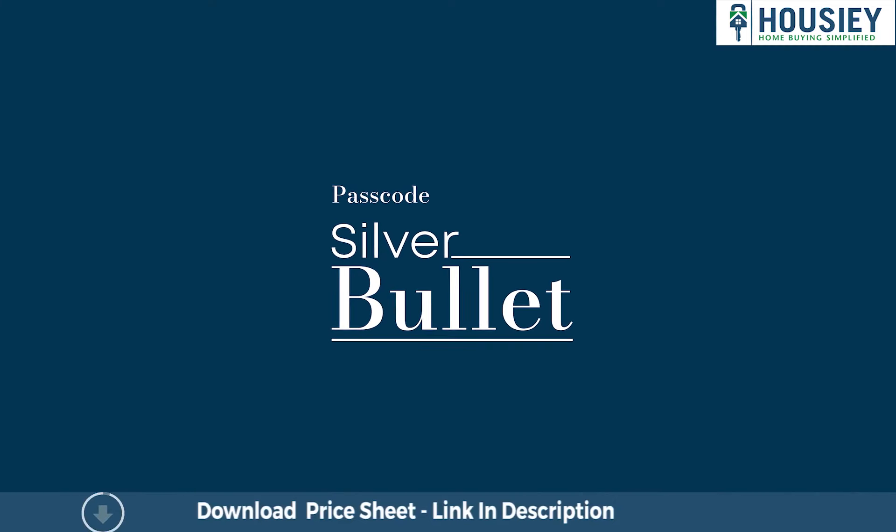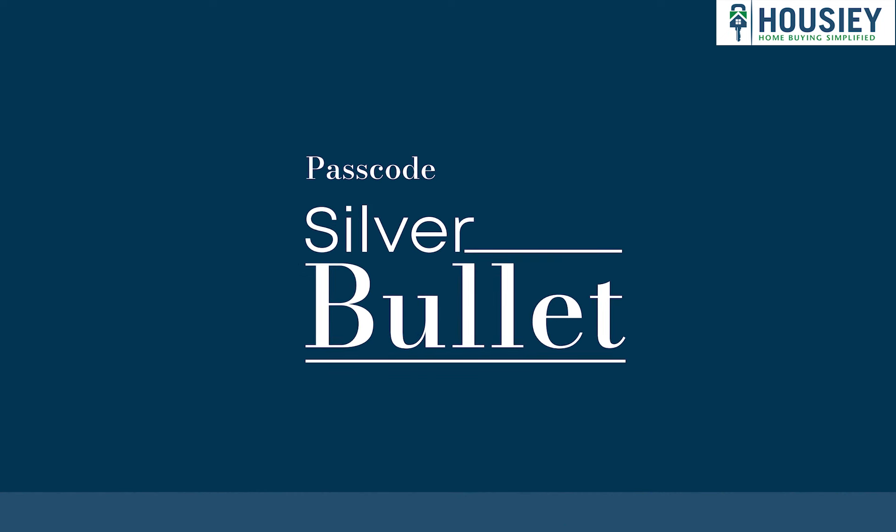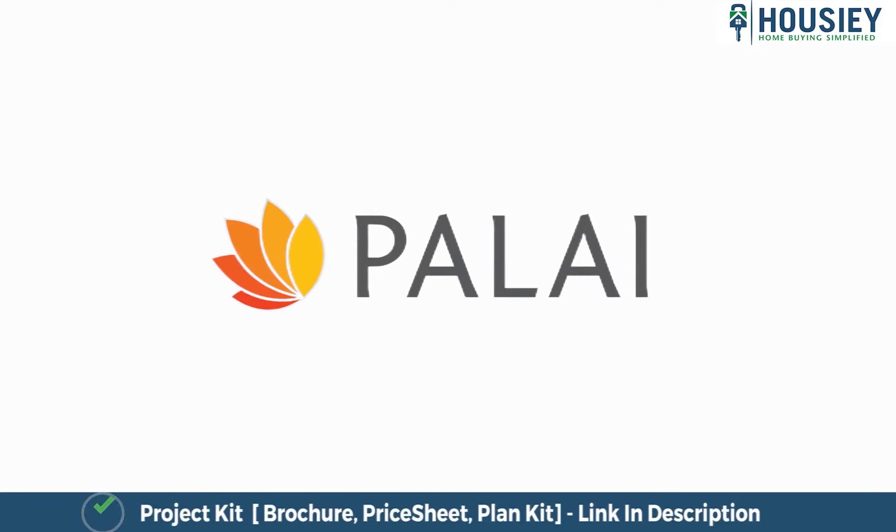So everyone, this was a sample flat tour of a 3 BHK apartment of the residential project Passcode Silver Bullet, located in Goregaon West, Mumbai, by Palai Group.